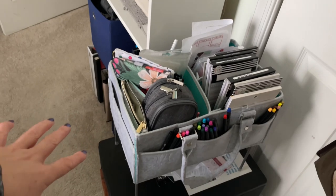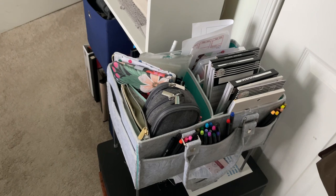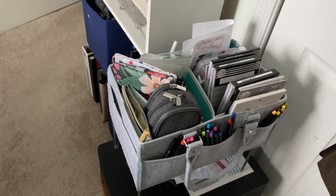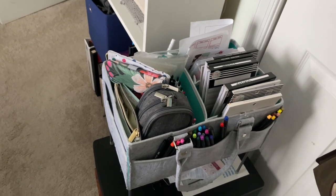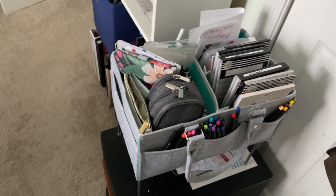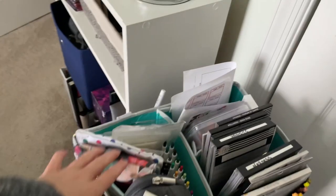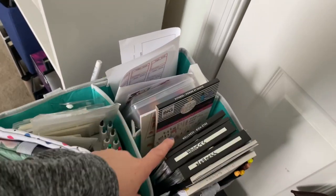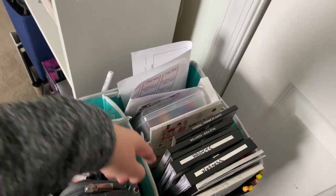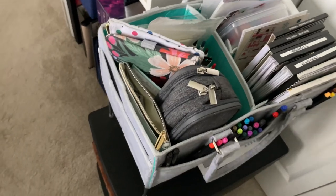I have this little storage bag — it's actually a diaper bag I paid about ten dollars for on Amazon a really long time ago — and I use it to take stuff from here to my living room when I go planning. I keep pens in here, some of my most frequently used sticker books, markers, and loose stuff, and I add things depending on what I'm planning. Sometimes I just want to plan in front of my TV.